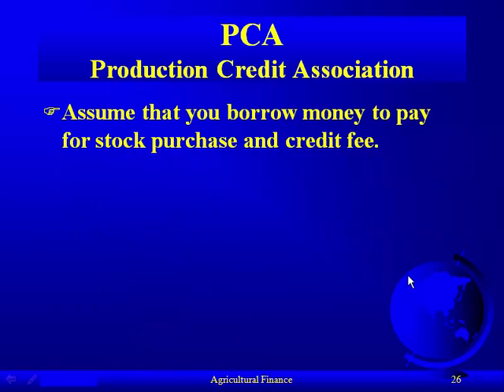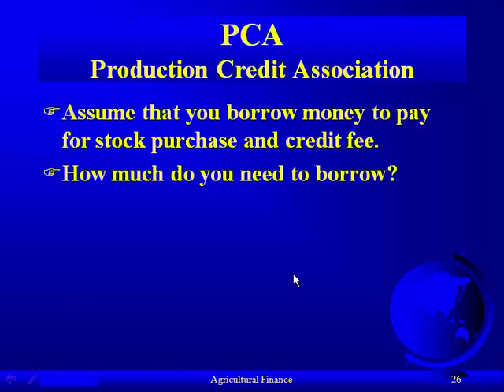We'll assume the PCA allows you to borrow money to pay for both the stock purchase and the credit fee, so you're not pulling money out of your pocket. You borrow enough in addition to cover the fee and the stock. But this creates a circular problem: if your loan is below $50,000 and you borrow more for the stock, your stock requirement goes up, which means you need to borrow more, which raises the stock requirement again.